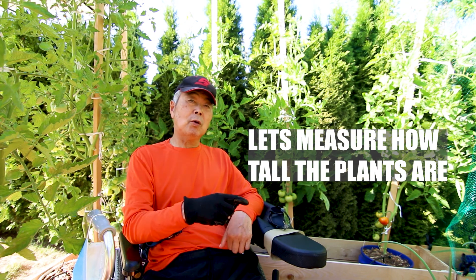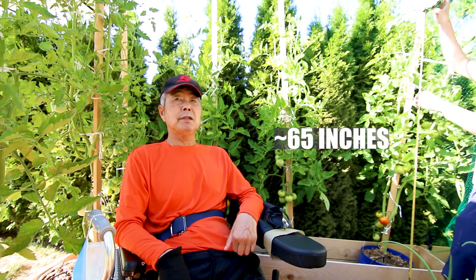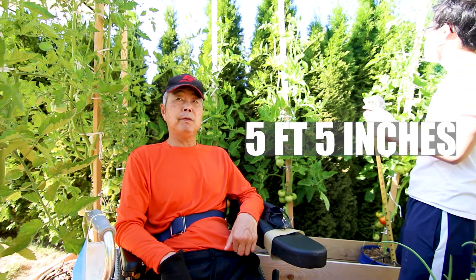Okay, let's measure how tall. Right now, 65 inches — a little bit over 5 feet.